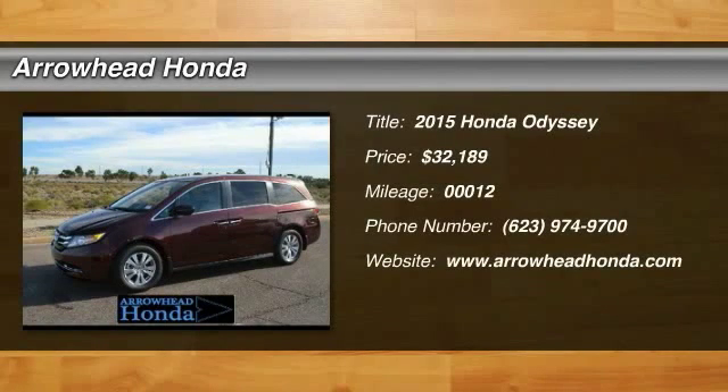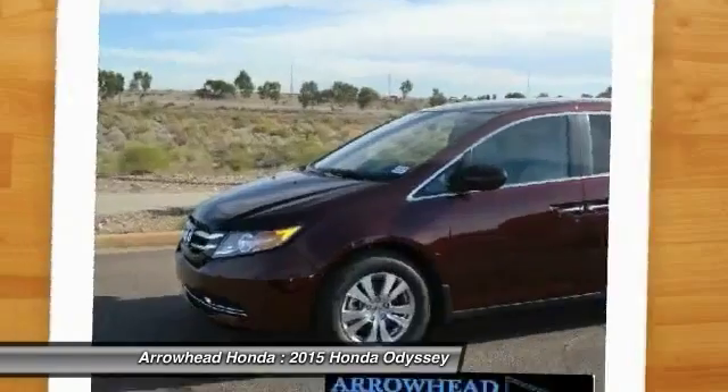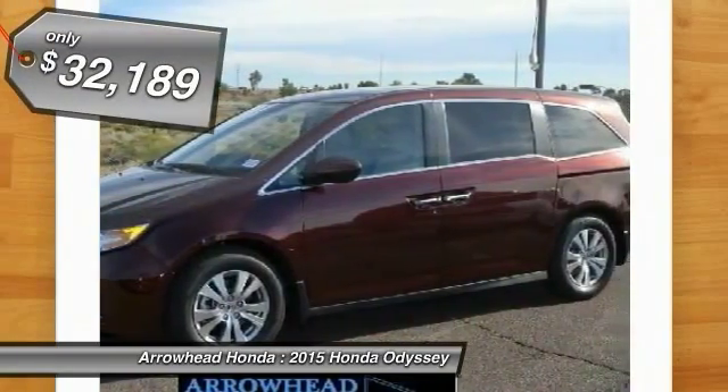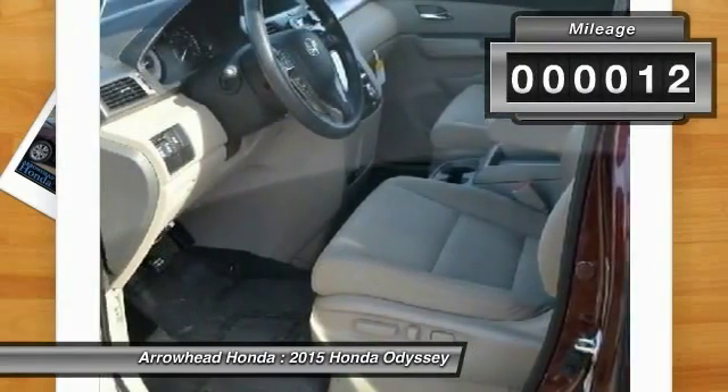The 2015 Odyssey. The Honda Odyssey is a showcase of distinguished style, captivating technology, and advanced safety features — a must for all families. It is priced below $35,000 and has less than 100 miles.